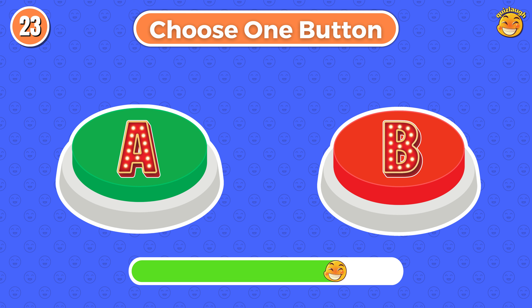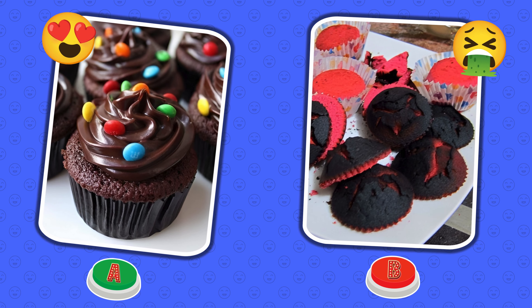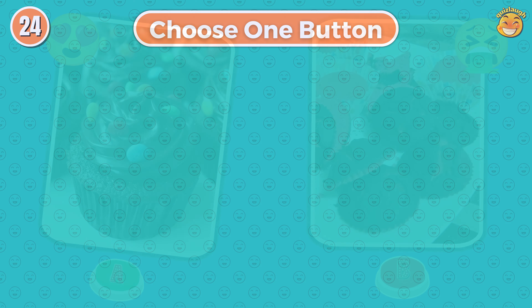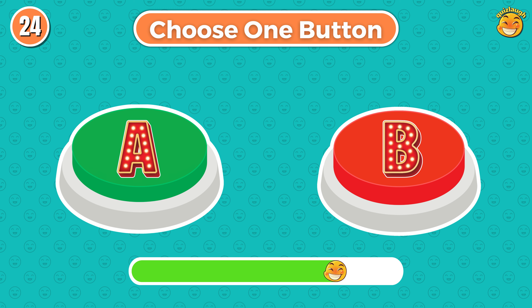Round 23. Choose button A or choose button B. Did you choose button A or B?